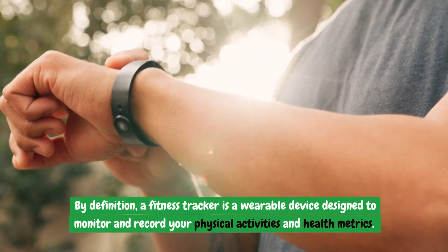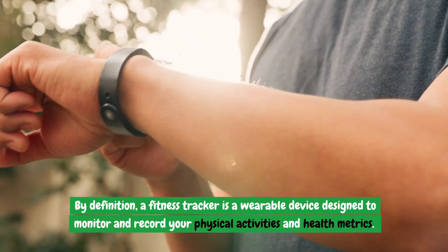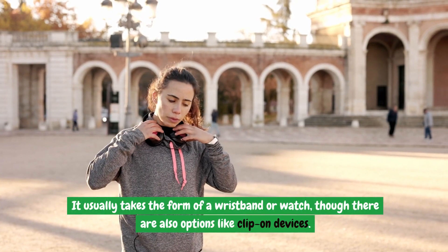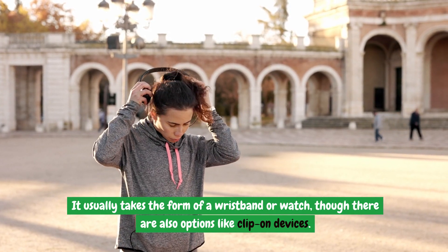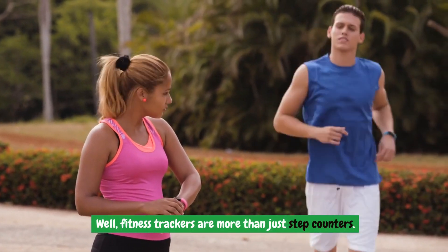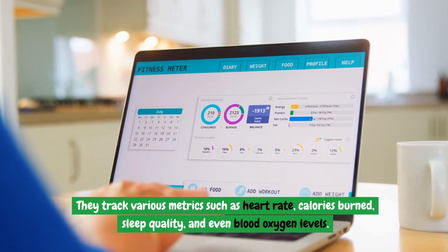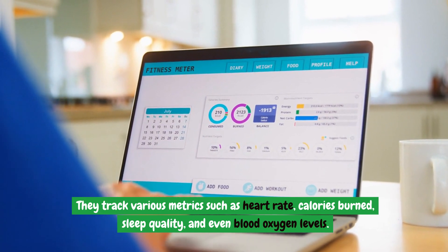By definition, a fitness tracker is a wearable device designed to monitor and record your physical activities and health metrics. It usually takes the form of a wristband or watch, though there are also options like clip-on devices. Fitness trackers are more than just step counters — they track various metrics such as heart rate, calories burned, sleep quality, and even blood oxygen levels.